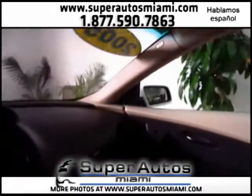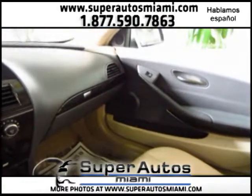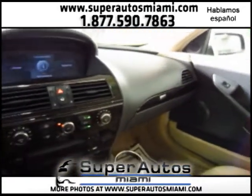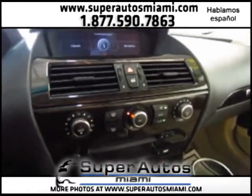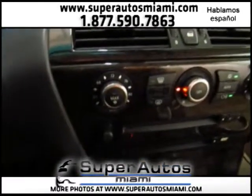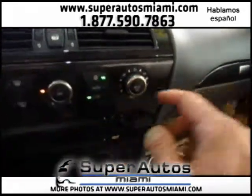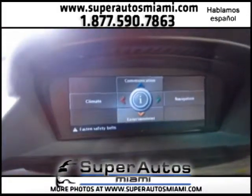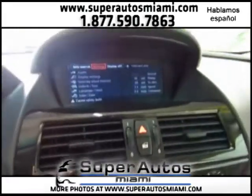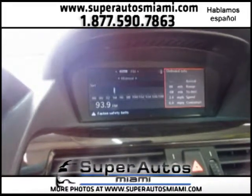This car has had one previous owner. It comes with a 4.4 dual overhead cam V8 engine by BMW. It's powerful yet gets about 25 miles per gallon on the highway, which is actually not too bad. You also have dual controls for the AC and entertainment for the radio.